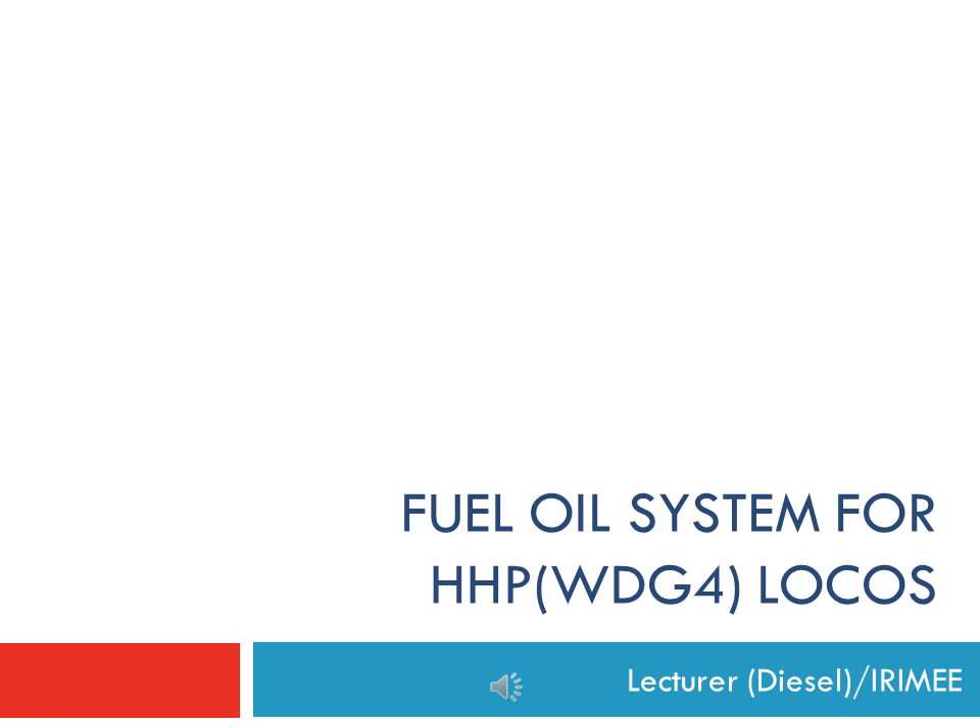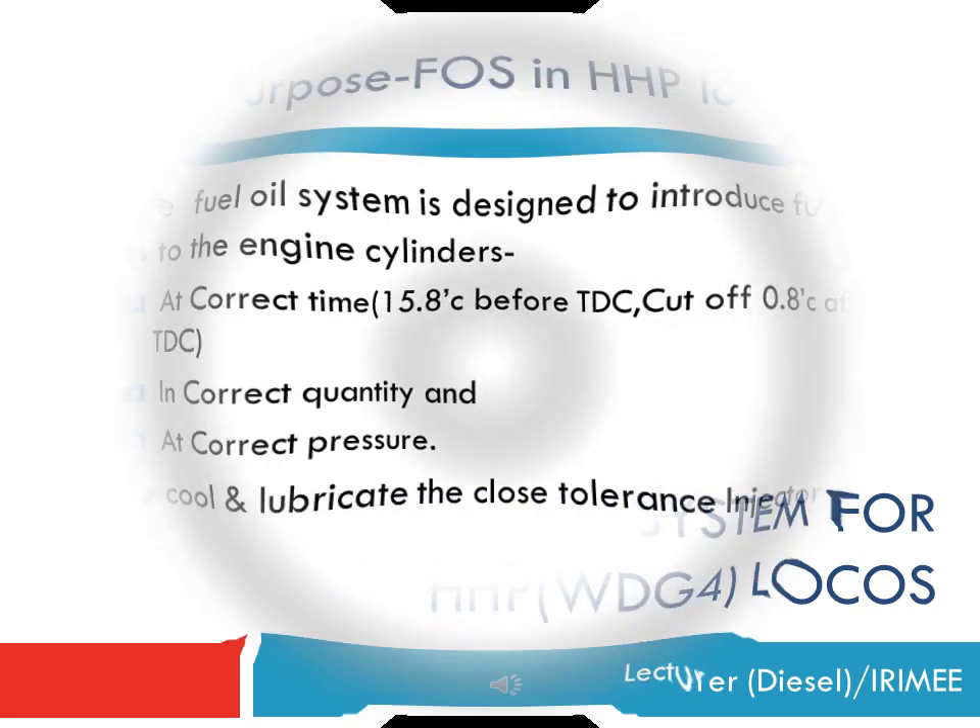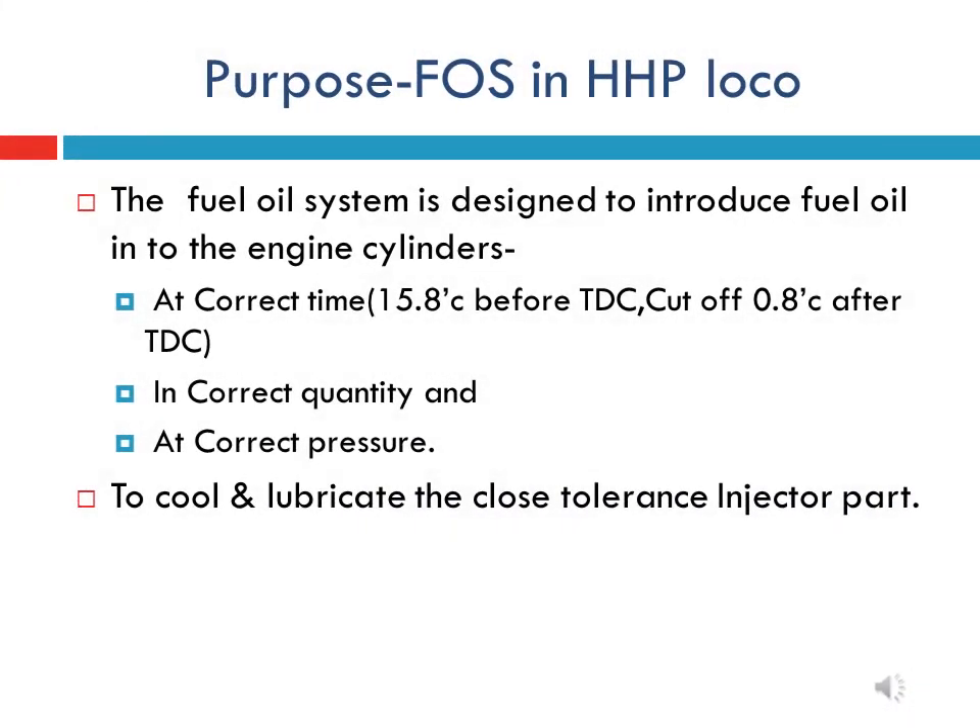The fuel oil system of HHP locomotive is responsible for supplying fuel to the diesel engine in the correct quantity at the right time according to engine requirement. In this system, the fuel oil also plays a vital role as it cools and lubricates the internal parts of the unit injector. It is to be kept in mind that internal parts of the mechanical unit injector in WTG4 locomotives are cooled by excessive fuel oil.